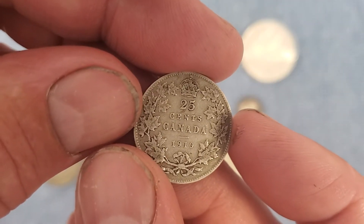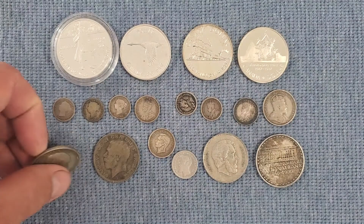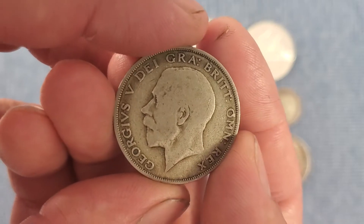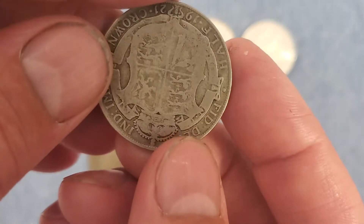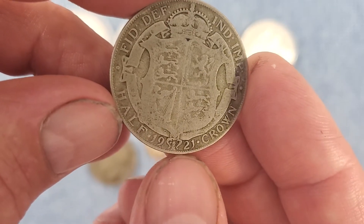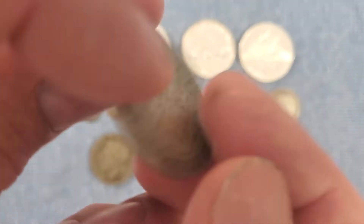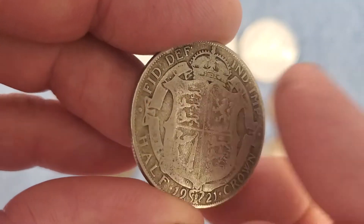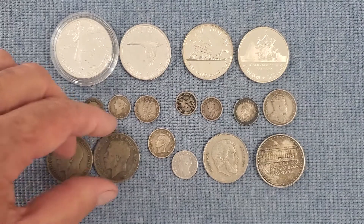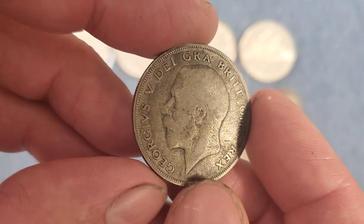We also have some British crowns or half crowns — 50% silver. This one's 1921; the date is down here. It has some wear to it, but you can still see detail. Some of these get completely slicked over, so that's not bad. And then I got a 1923 as well. I bought those separately.